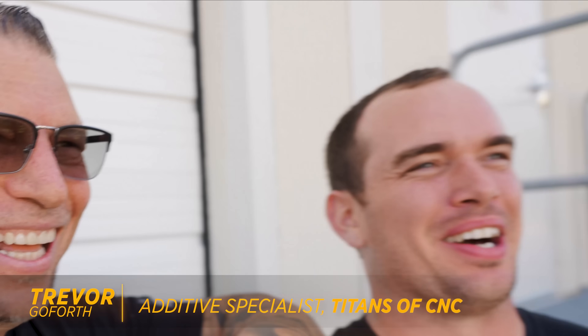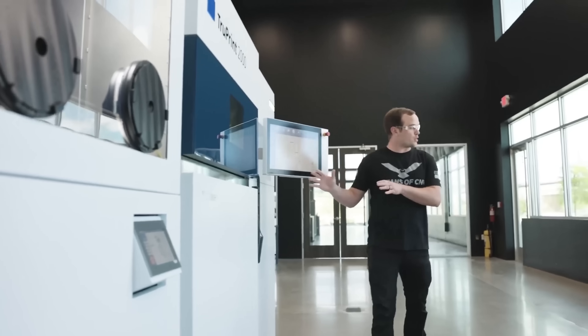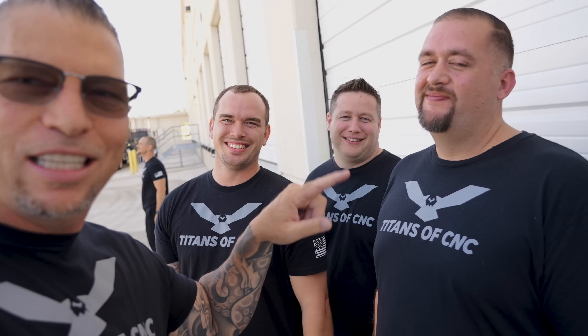Trevor, remember when you used to be a machinist? We got respect for you so we let you come out from the additive side to see the new machine. He can always turn around and say: 'Actually Titan, I'm probably the only guy here that can machine, build molds, do additive, and all of it.' Barry jumps in too — he can do machining and additive as well. Meanwhile, Trevor literally has a machine running right now while he's out here enjoying the new one.